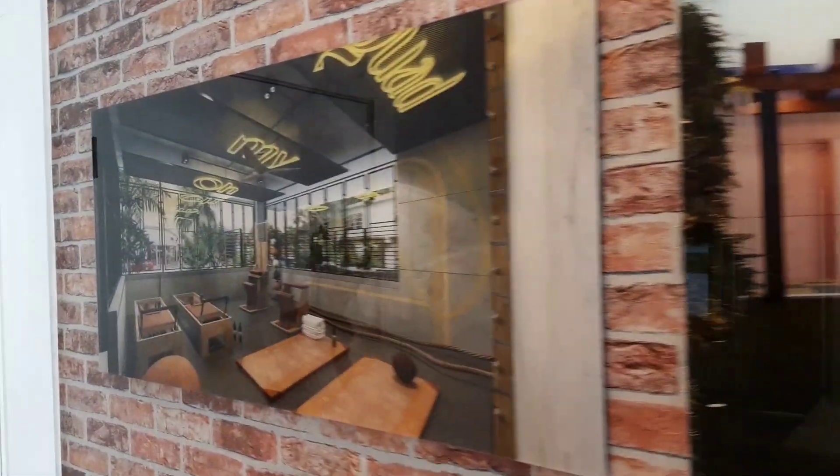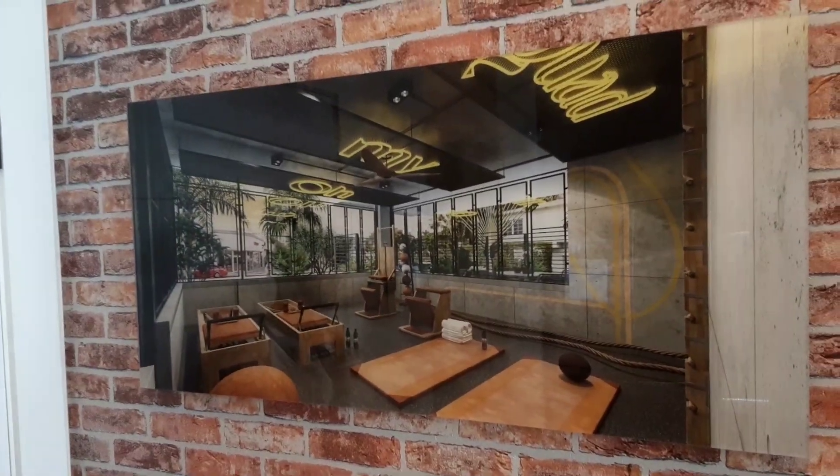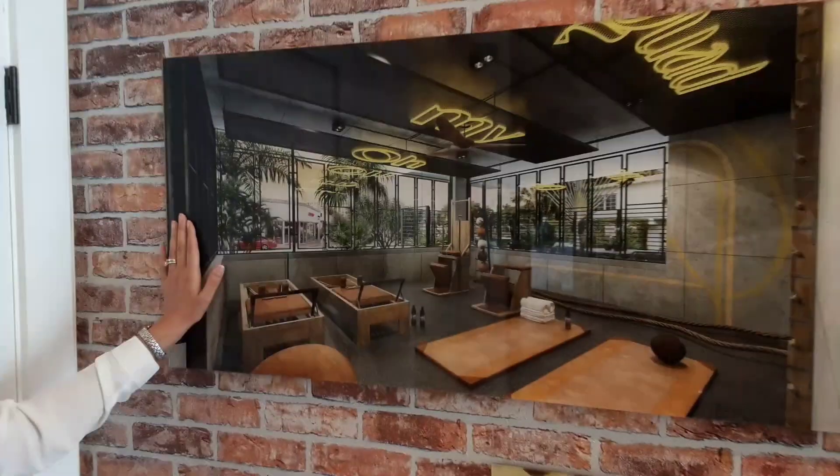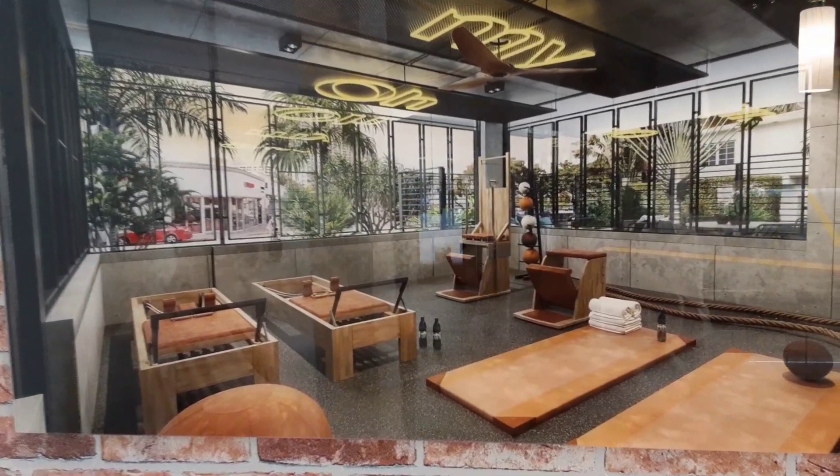To complete our amazing set of amenities in this beautiful boutique building, we have not one but two different gyms. This is going to be called our Flow Gym, and it will feature all Pilates-based equipment.